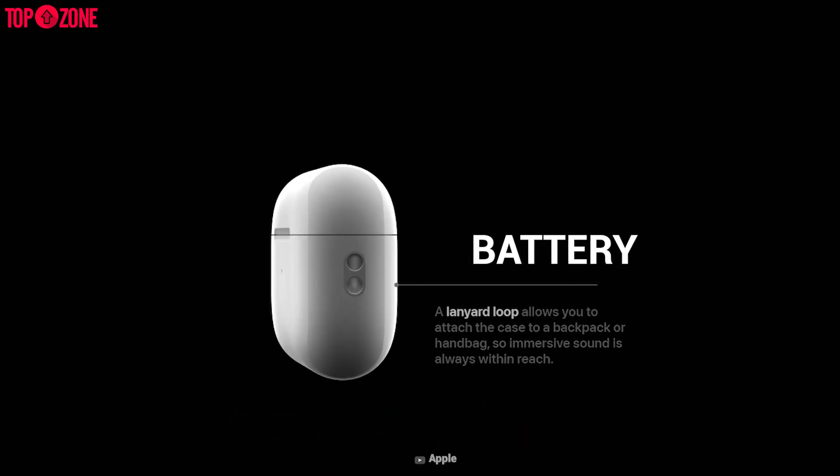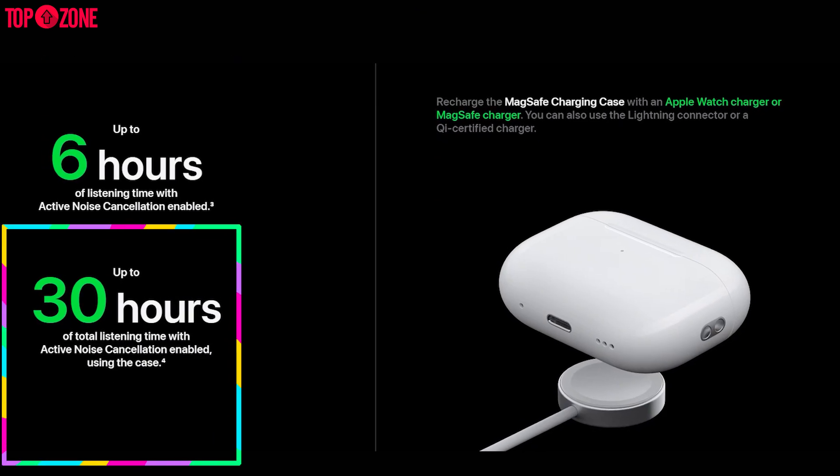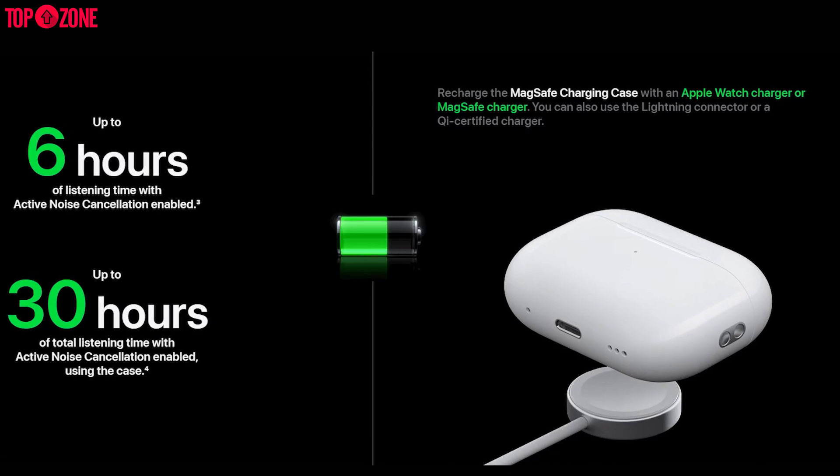For the battery — and this is big for Apple — unlike a typical Apple move, they're providing 6 hours of runtime with an additional 30 hours from the charging case, putting it head-on against Sony in terms of battery life.